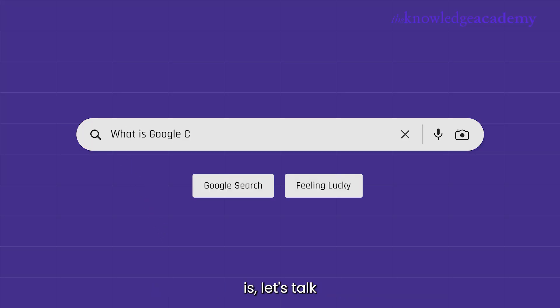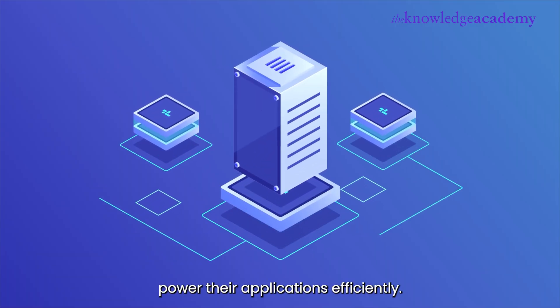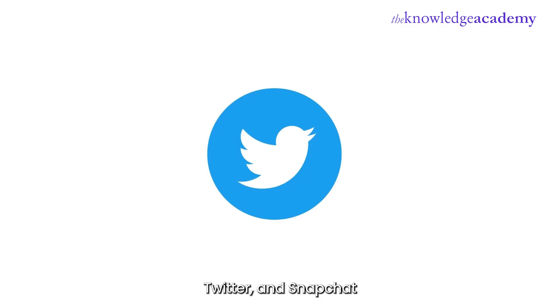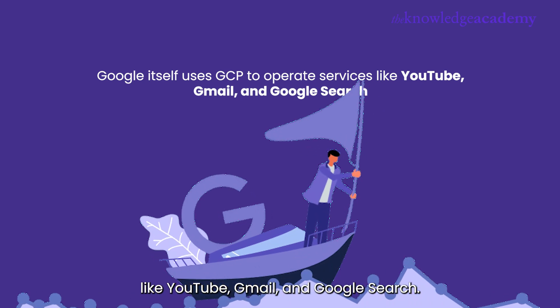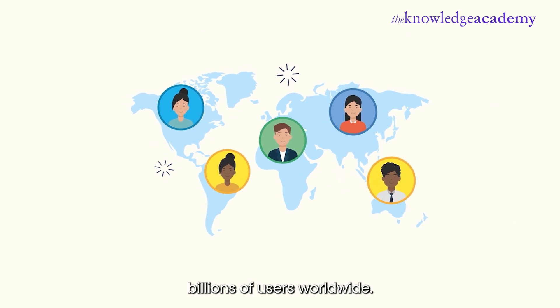Now that we know what the cloud is, let's talk about Google Cloud Platform. GCP is Google's suite of cloud computing services that lets businesses and developers store data, run applications, build AI models, and even manage large-scale infrastructure without needing physical hardware. Think of it as a giant toolbox that helps companies power their applications efficiently. In fact, some of the world's biggest platforms like Spotify, Twitter, and Snapchat run on Google Cloud. And of course, Google itself uses GCP to operate services like YouTube, Gmail, and Google Search. So when you use GCP, you're running on the same infrastructure that powers billions of users worldwide.